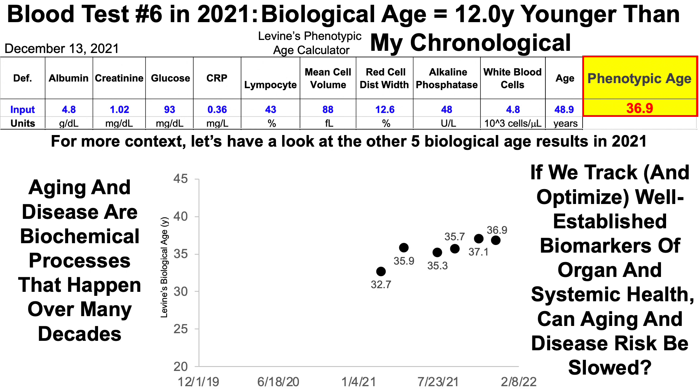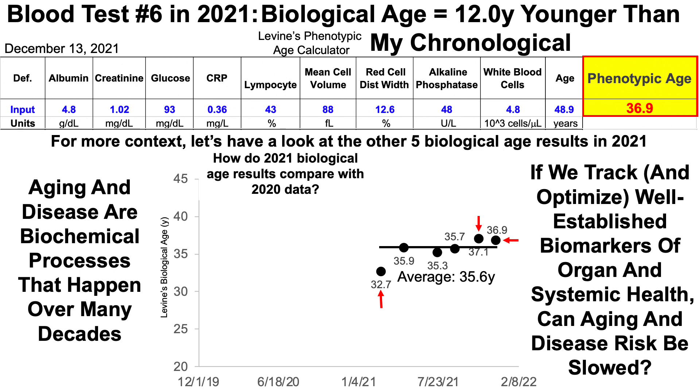Here we have Morgan Levine's biological age on the y-axis plotted against time. Starting with my most recent data, 36.9 years — that's approximately the same as my last test a couple months ago at 37.1, but nowhere near as good as my first test earlier this year of 32.7 years. For those six tests, my average biological age using Levine's test is 35.6 years.